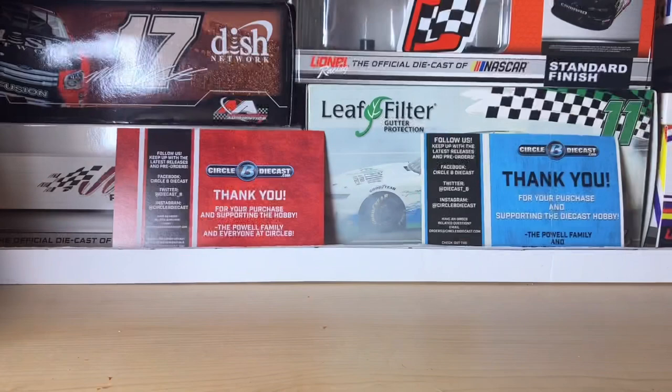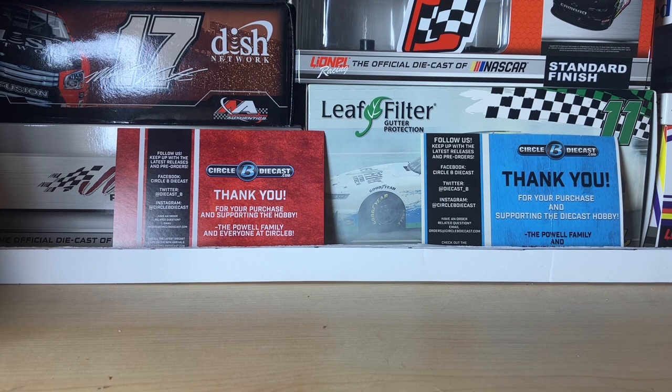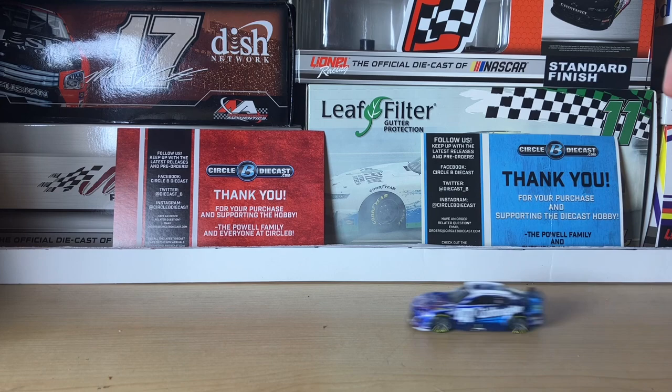Carefully opening the box here — there we go. I'm going to take it out off camera so it'll be easier to get it out. Alright, now that we've got it out of the box, right here, let's get into the diecast review starting with the car rolling on screen.